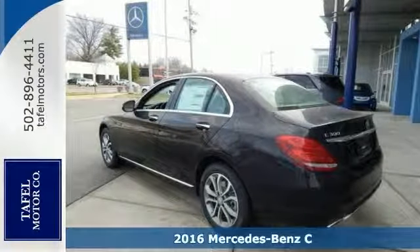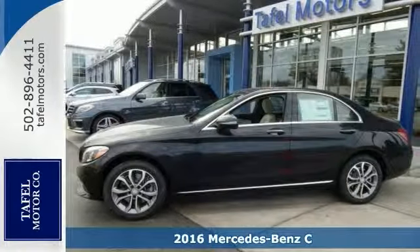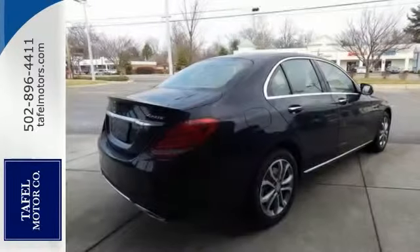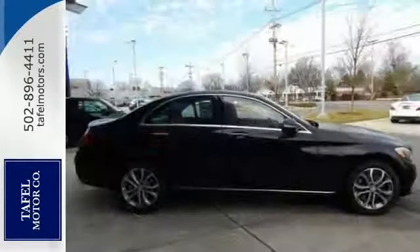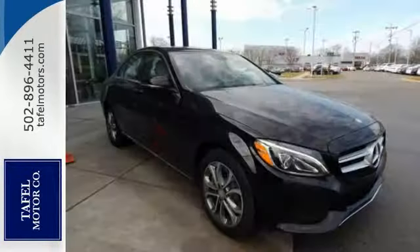It's a 2016 Mercedes-Benz C300 4Matic. The eye-catching style is something that this C-Class was simply born with. From the LED daytime running lights to the interior's full-color display and attention assist, this C-Class has it all. And with a thrill-inducing turbo direct injection engine and agility control suspension, you'll experience the exceptional luxury that Mercedes-Benz is known for. Come take a closer look.